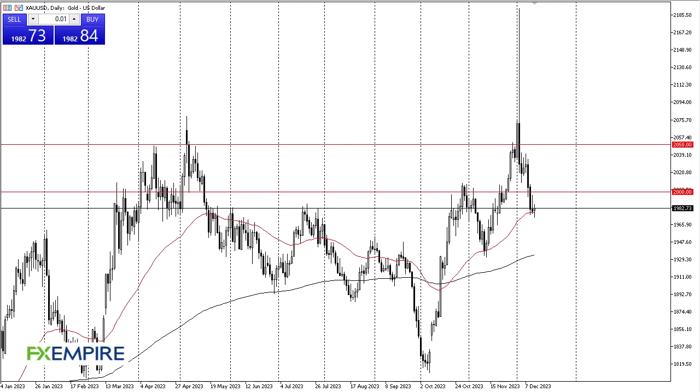From FX Empire, this is Chris taking a look at the gold market. Gold markets have found a little bit of support here at the 50-day EMA and the 2000 level.